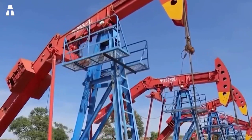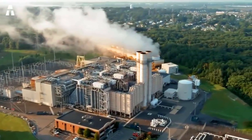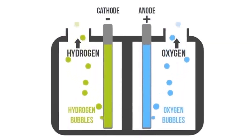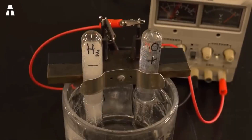This brings us to the second method of hydrogen production: extracting hydrogen from water through the electrolysis reaction. You've probably done this experiment in school — it consists of passing an electrical current through water to separate it into hydrogen and oxygen. On paper it seems simple and non-polluting.